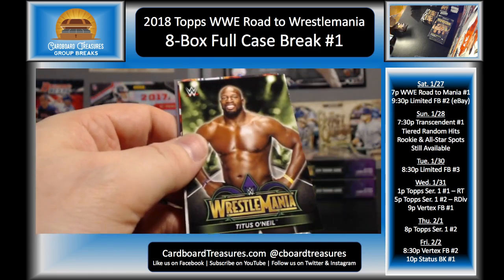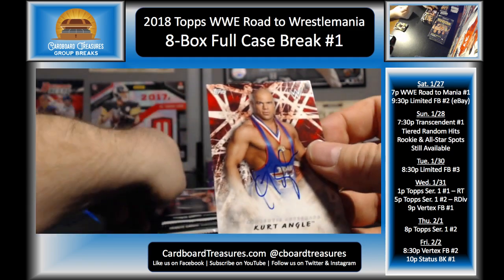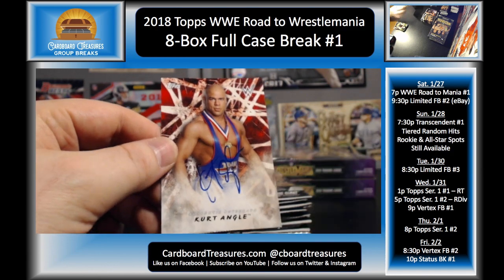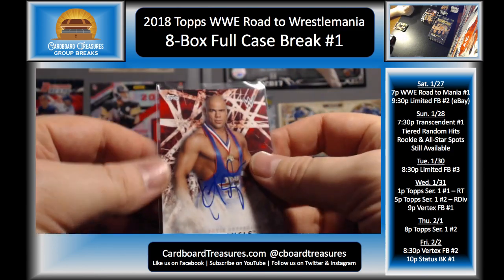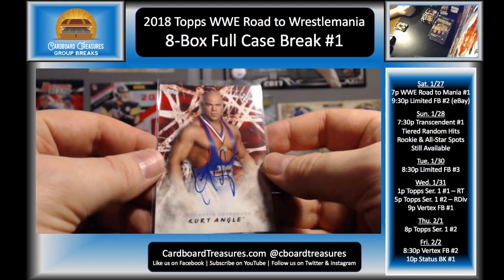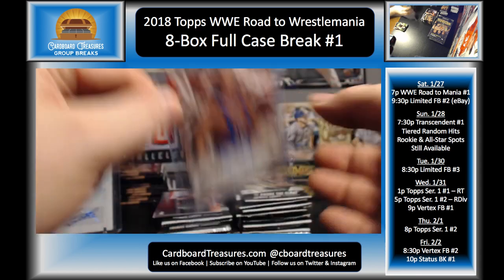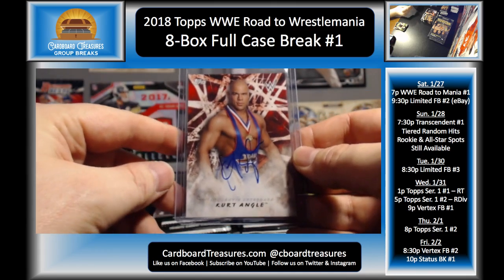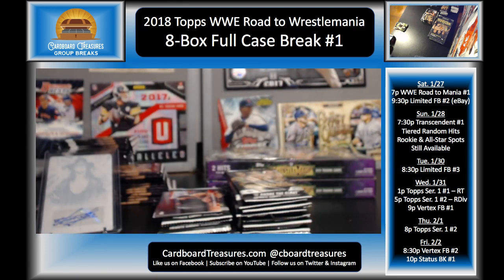Matt Hardy, Titus O'Neil, and Kurt Angle — there he is! Man, what a case! There you go — Kurt Angle auto! Let me put that Angle to the side here so I don't forget that that hit's been pulled.